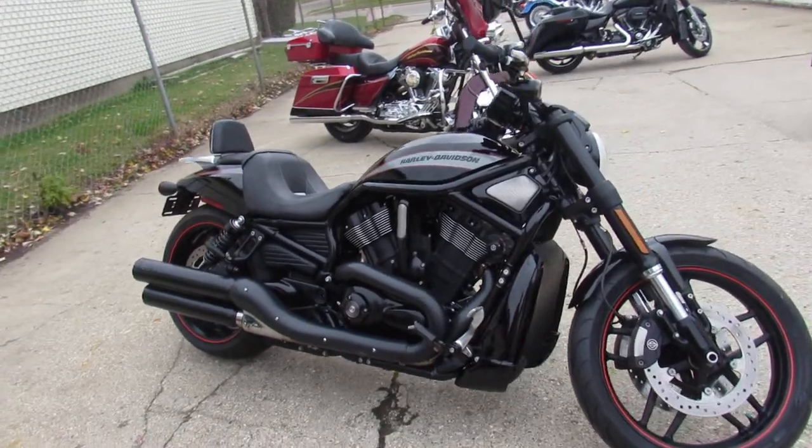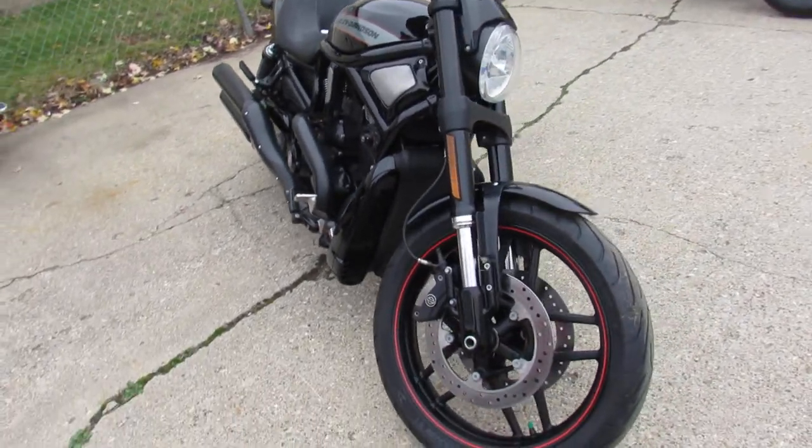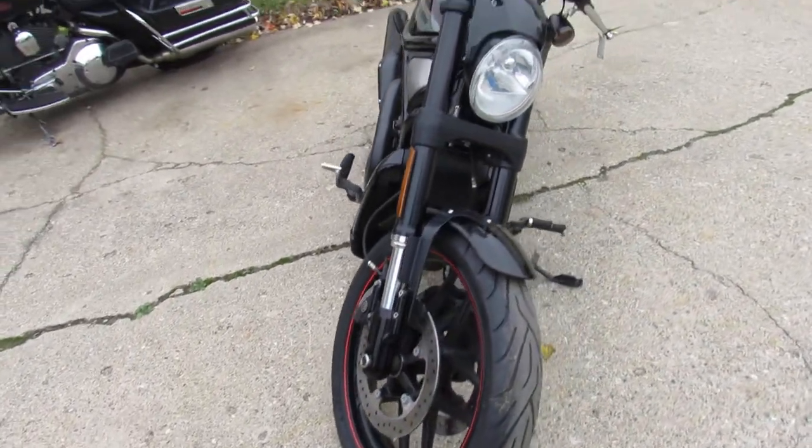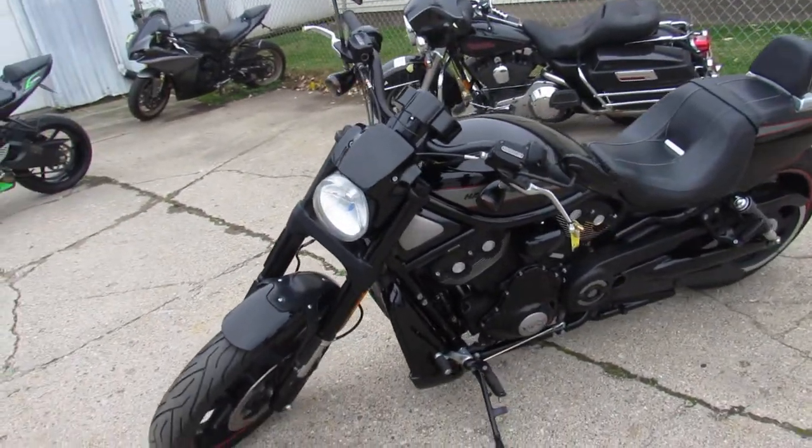Hey guys, Approval Powersports here doing some videos on some used Harley-Davidsons. Over 300 used Harleys in the showroom, got about 20 of these V-Rods. This one here is a Night Rod Special 2013 in Vivid Black, comes with Vance & Hines exhaust.